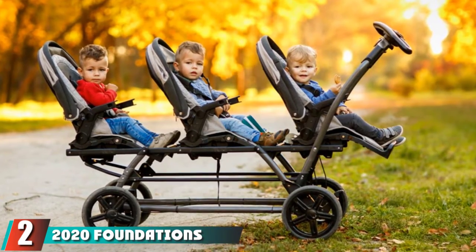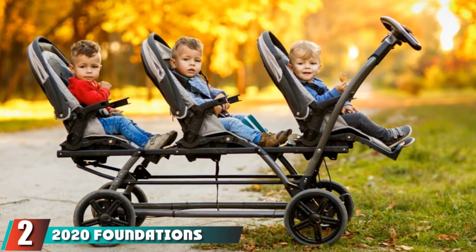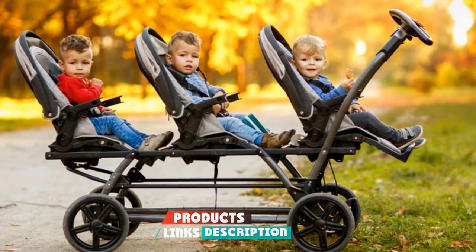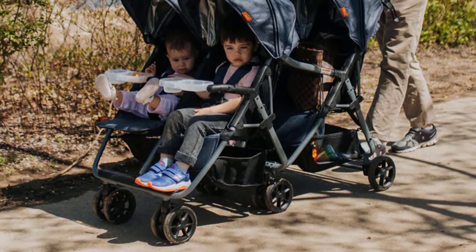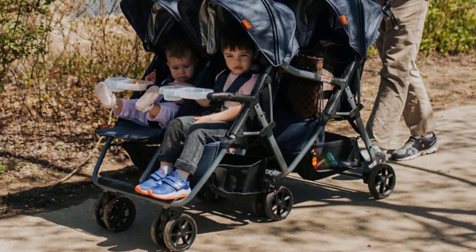At number two we have the 2020 Foundations Trio Sport Triple Tandem Stroller. It is ready to go with three babies in tow, offering three seats built right into the stroller — perfect for three babies of the same age or different ages. It comes with all the features you need and even a few bells and whistles.